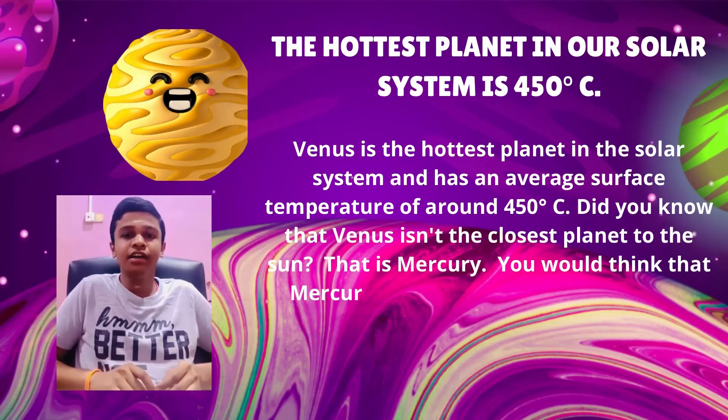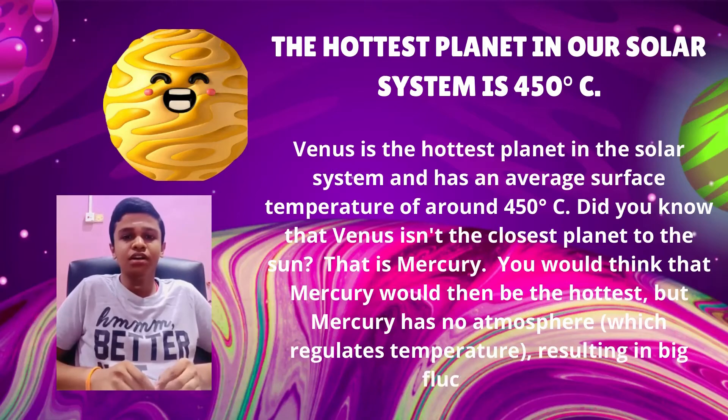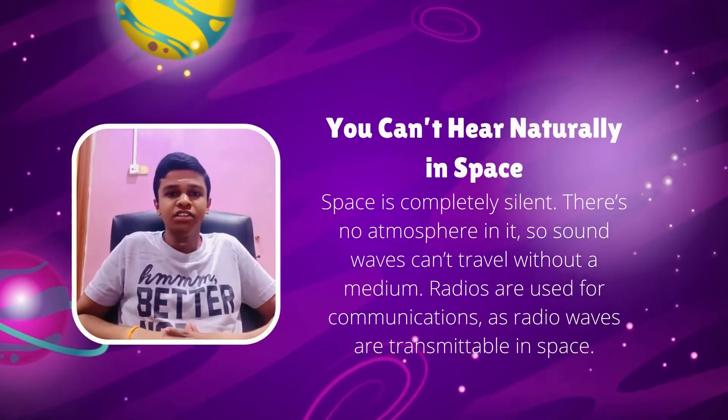Mercury would then be the hottest, but Mercury has no atmosphere to regulate temperature, resulting in big temperature fluctuations.